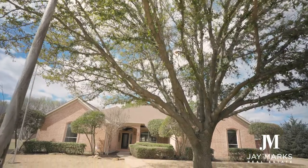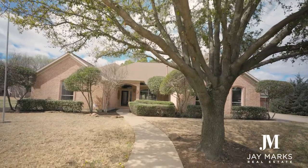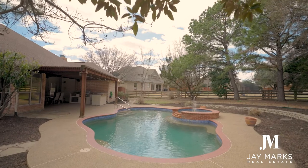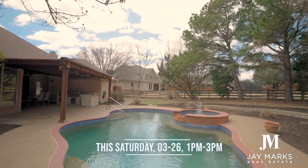We're also bringing to the market 4901 Forest Hill. A beautiful, quiet, cul-de-sac street with no homeowners association. This amazing one-story house is on almost an acre backyard with a swimming pool. Come see it this Saturday from 1 to 3 when we hold it open — we're expecting almost 200 people to attend. This real estate market is busy, but that's not all.